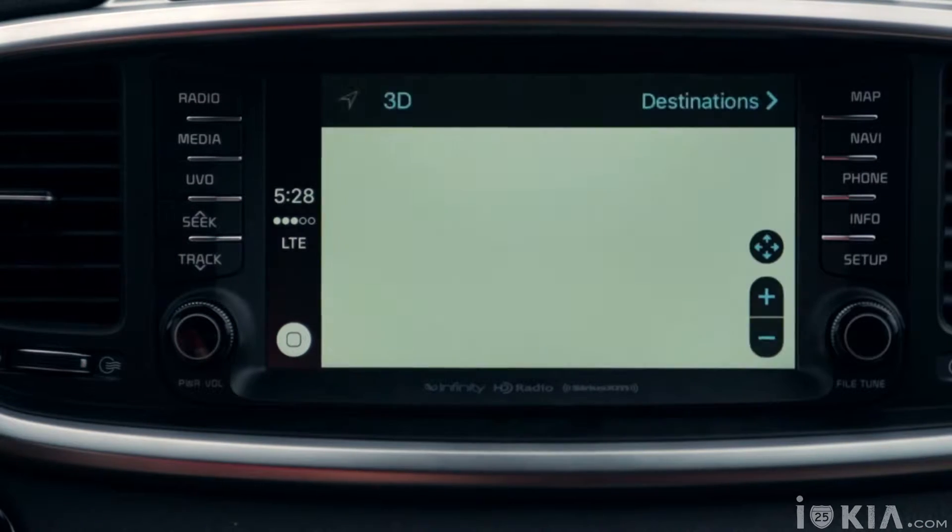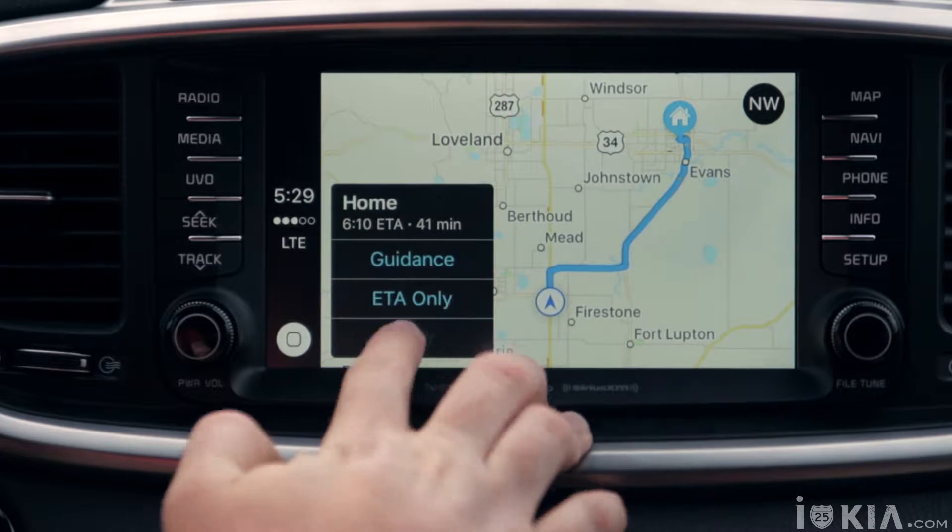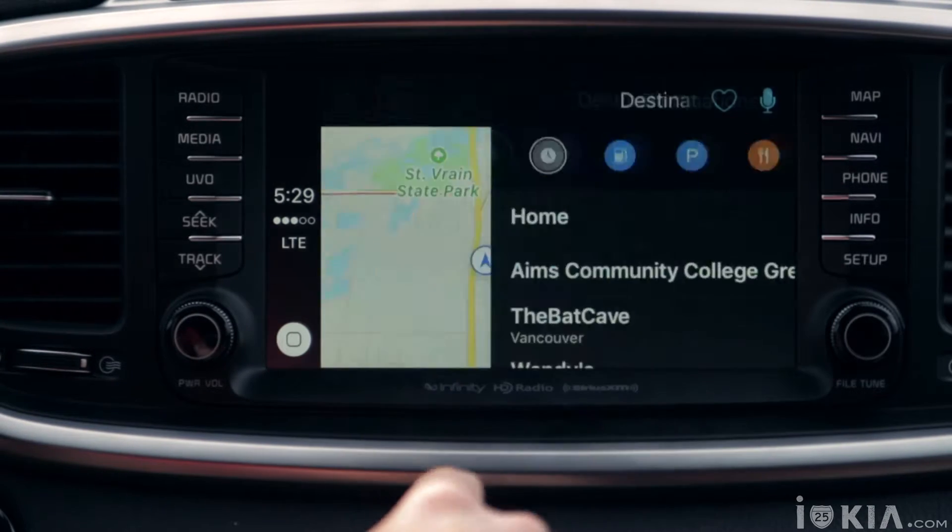Maps opens up with how to get home if you're not already there, and then you can access other Maps functionalities, which might be a lot easier than the built-in Kia Nav if you're already used to the ones on your phone.